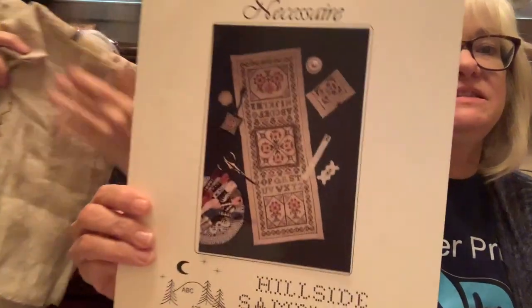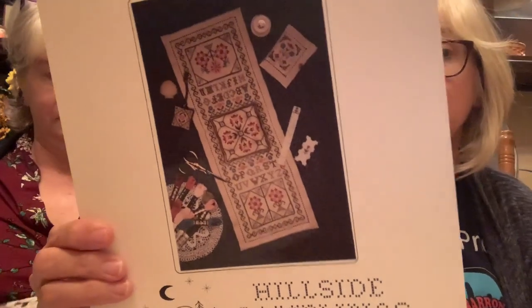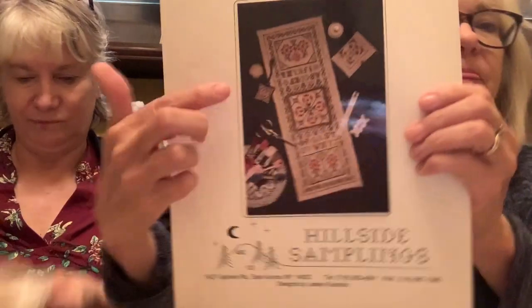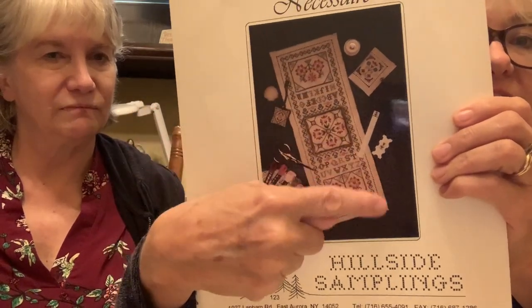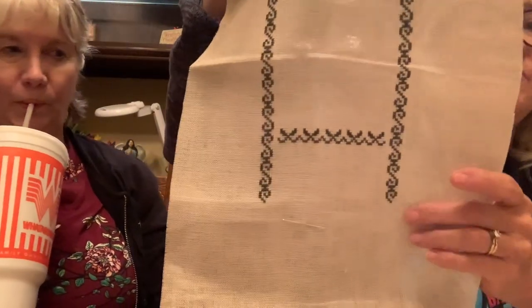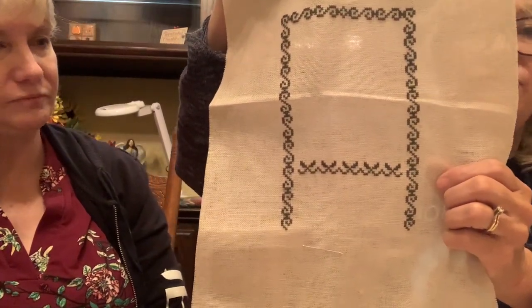I also worked on my stitching chair in SSR - I hadn't worked on this for a long time. I'm just working on the outer border now; the little pockets and pillow are done. I got the top half of the border done and the leaves that go under the alphabet. It actually went very fast. This is one I'm hoping to get done this year because I'm really excited about finishing it.